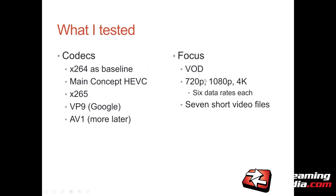The codecs I tested were X.264 as the baseline — everybody wants to know how X.264 compares to other codecs. I tested two flavors of HEVC: the MainConcept codec and X.265, which is the open-source HEVC codec. I also tested VP9 from Google and AV1 from a supplier who will go unnamed.